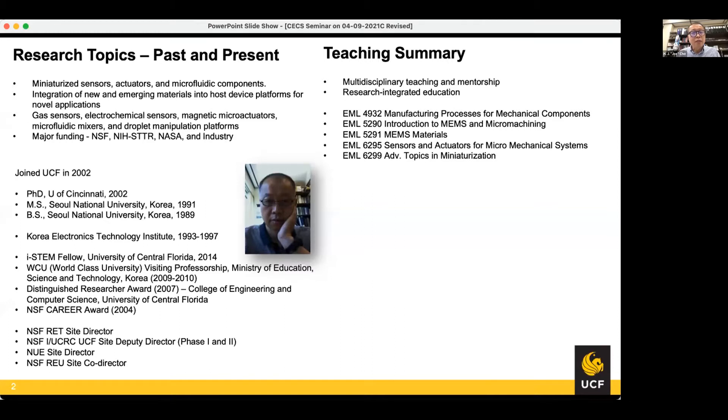My research topics include miniaturized sensors, actuators, and microfluidic components, and I have interest in the integration of new and emerging materials into host device platforms for novel applications. Our lab has developed gas sensors, electrochemical sensors, magnetic microactuators, microfluidic mixers, and droplet manipulation platforms, and those research activities have been funded by NSF and NIH STTR with industry partners in the past and present.